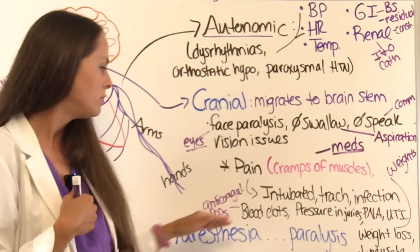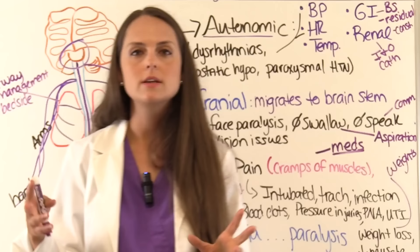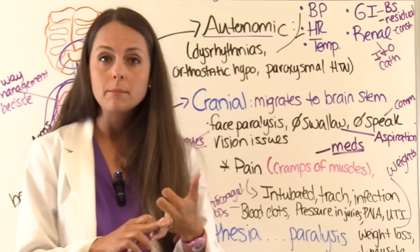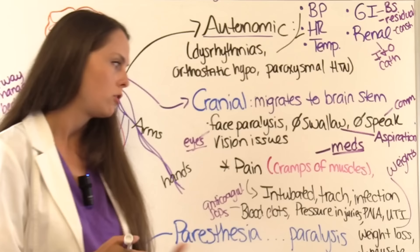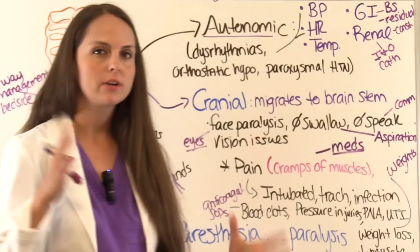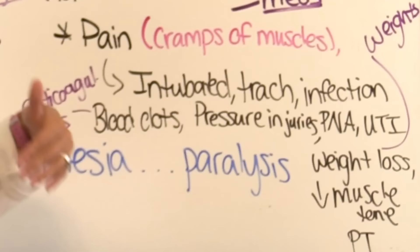Patients are at risk for blood clots because they are immobile and paralyzed — they can't move around, so blood stays stagnant. They'll most likely be on anticoagulants, and you'll need sequential compression devices while monitoring for deep vein thrombosis or pulmonary embolism. They are also at risk for pressure ulcers related to immobility, so turn them frequently, perform range of motion, and make sure they're repositioned off bony prominences.